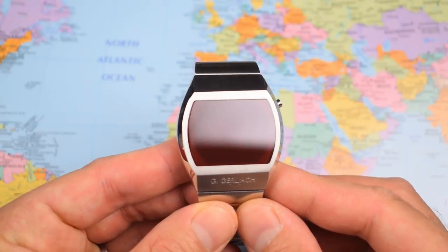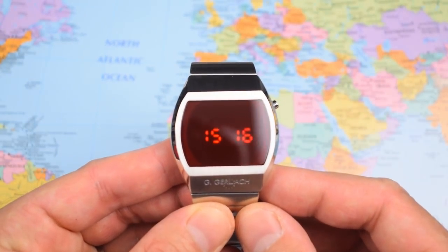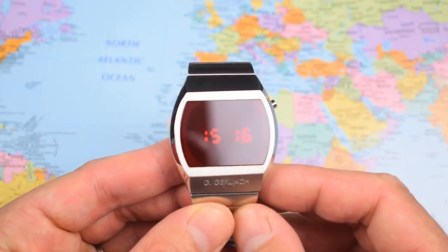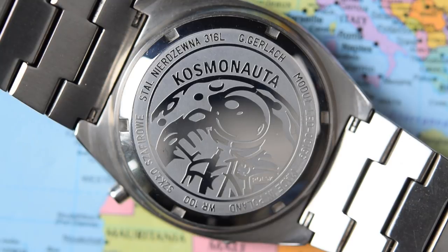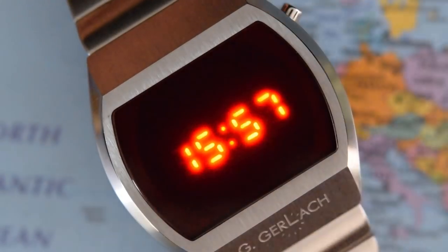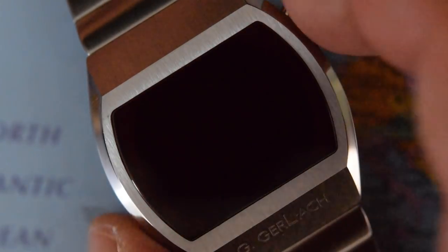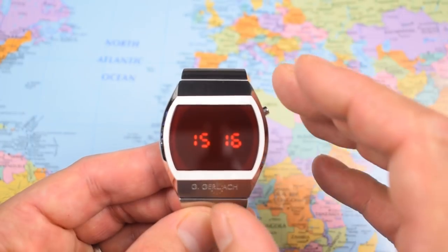So not exactly practical. And in spite of the modern materials, that LED module is going to win no prizes for accuracy — stated tolerance is plus or minus 60 seconds per month. It's a bit of a novelty item, but definitely a watch I can see surviving in my collection for many, many years. I dig the looks. I'm a child of the seventies. I didn't dream of being an astronaut when I was young — I always dreamt of being a racing driver — but I get this one, I get the appeal.